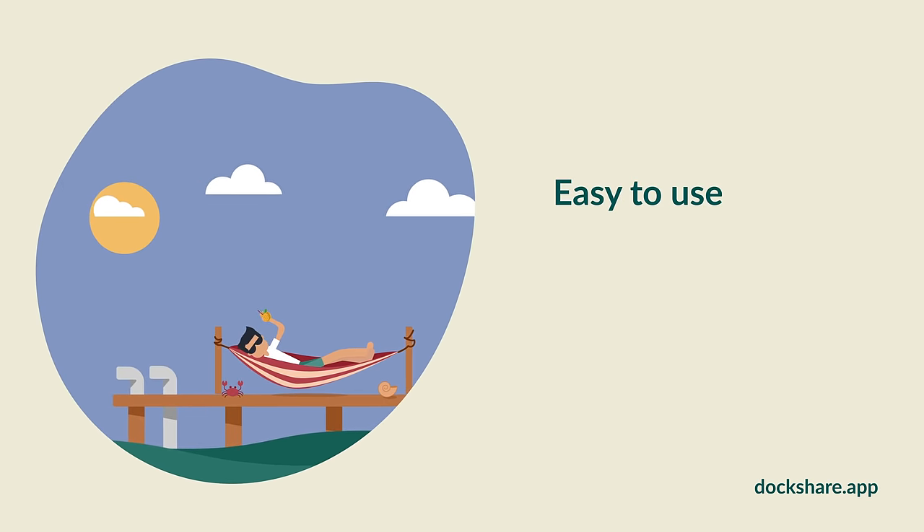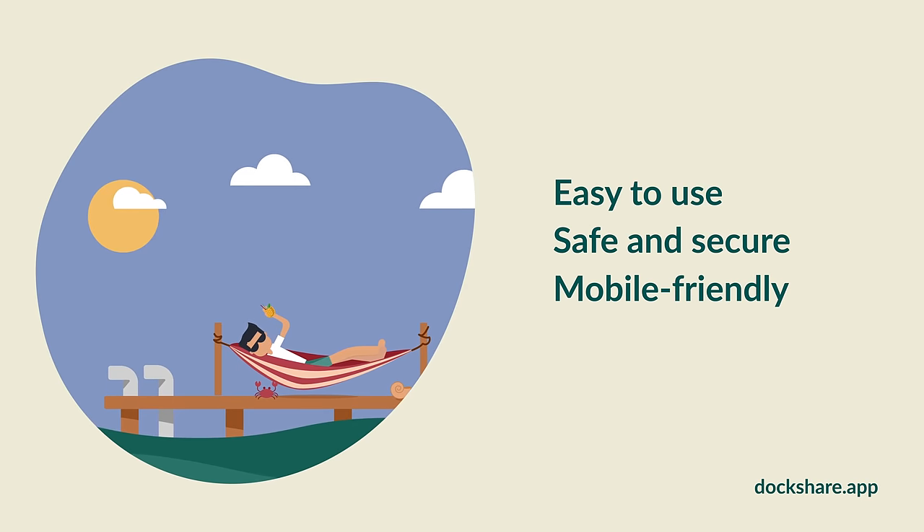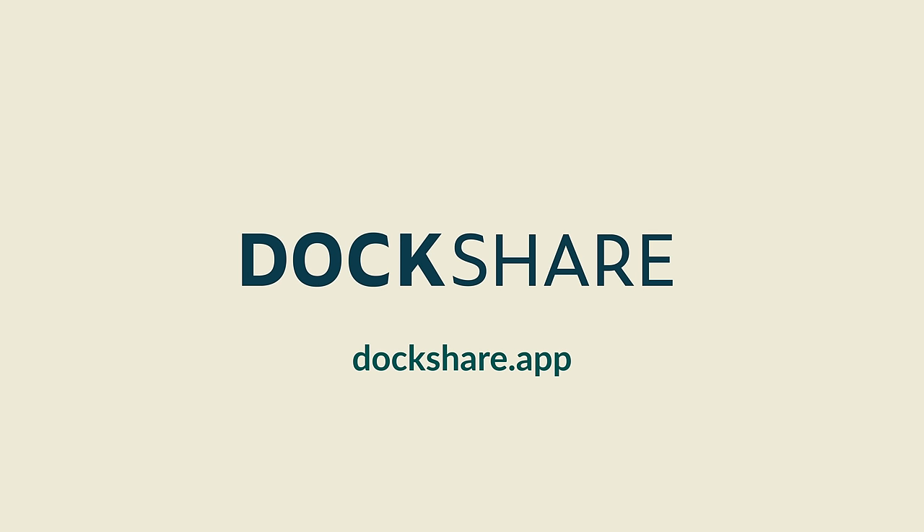Dockshare is easy to use, safe and secure, and mobile friendly. Turn barnacles into gold by listing your unused dock today. Learn more at Dockshare.app.